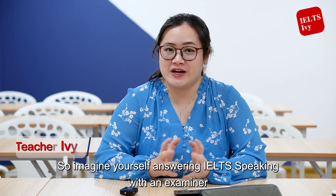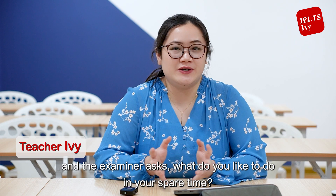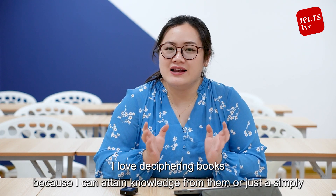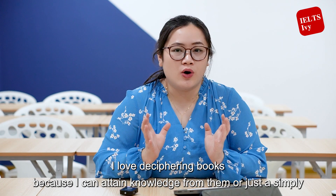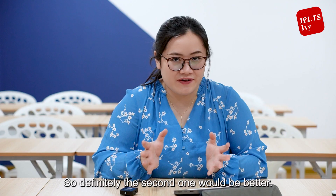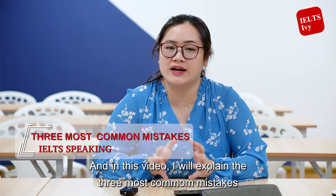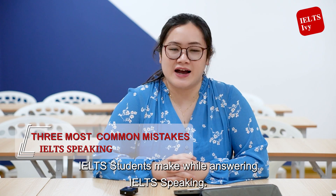Imagine yourself answering IELTS speaking with an examiner and the examiner asks, 'What do you like to do in your spare time?' Would you rather answer 'I love deciphering books because I can attain knowledge from them' or simply 'I love to read books because I can gain knowledge'? The second one would be better, and in this video I will explain the three most common mistakes IELTS students make when answering IELTS speaking.